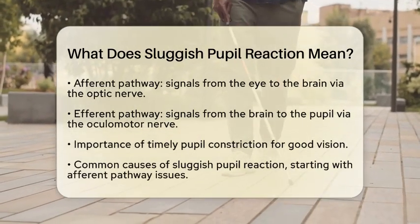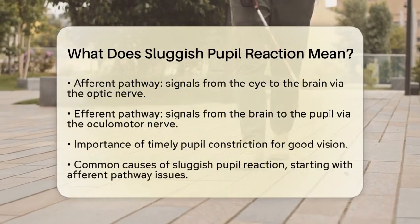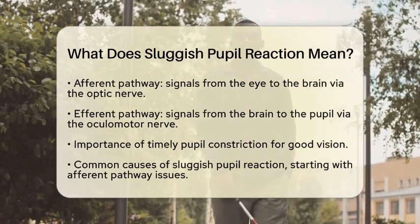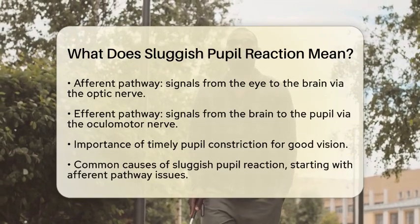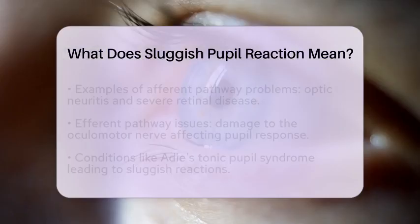There are several reasons why someone might experience a sluggish pupil reaction. One common cause is an issue with the afferent pathway. For instance, conditions like optic neuritis or severe retinal disease can weaken the signals sent from the eye to the brain, leading to a delayed or incomplete response of the pupil to light.